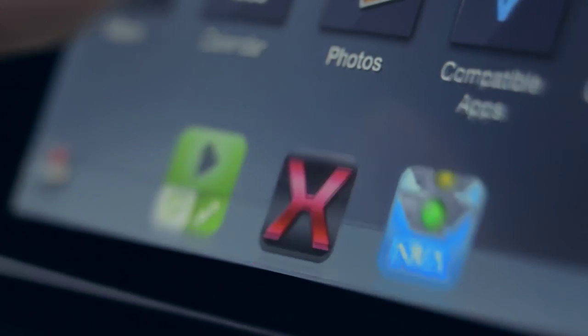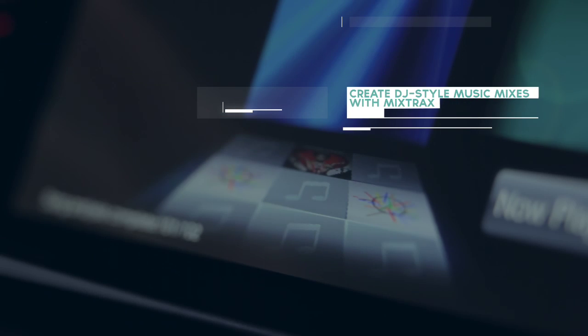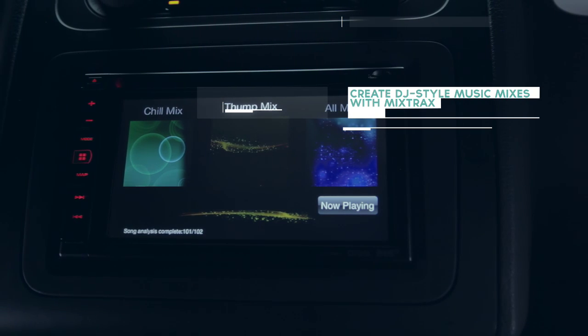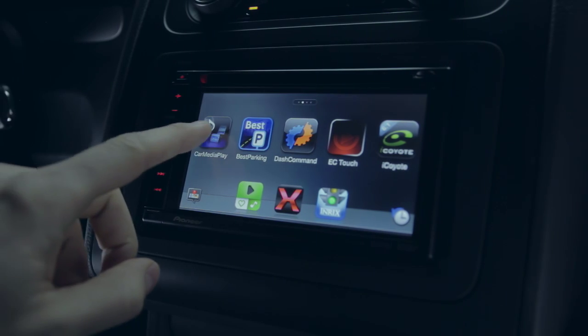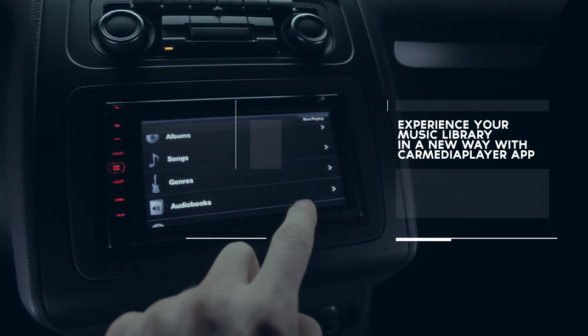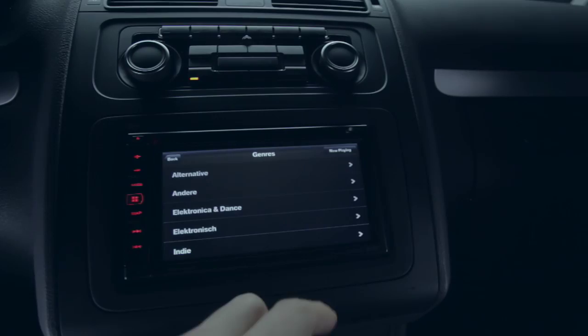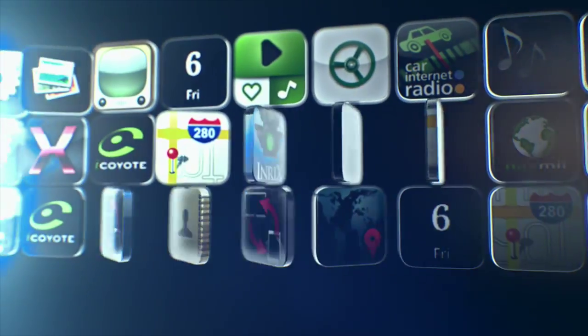The Pioneer Mix Tracks app analyses the music in your iTunes library to create non-stop song mixes with added DJ effects. Pioneer's car media player lets you swipe, drag and touch the desired artist, song or album in your music library directly from the Pioneer touch screen. These are just a few of the apps available for your Navgate device.